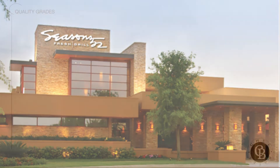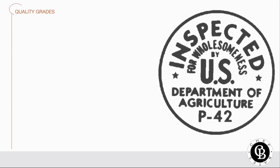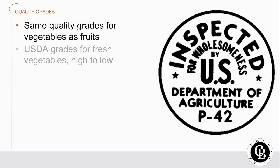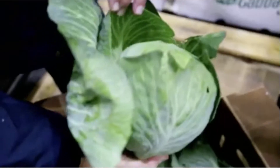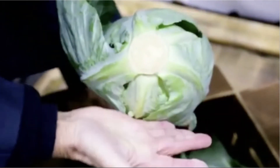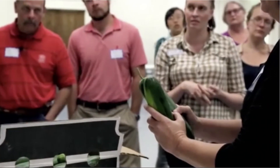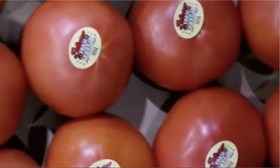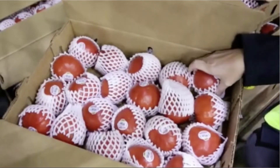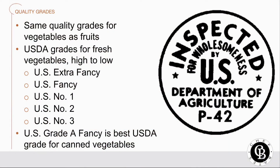So how good is that vegetable you just bought? Check with the USDA. They use the same quality grades for vegetables that they use for fruit. Fresh vegetables are graded before shipping, and USDA grades from highest to lowest are: U.S. Extra Fancy, U.S. Fancy, U.S. Fancy No. 1, U.S. No. 2, and U.S. No. 3. Canned products rated U.S. Grade A Fancy have the highest quality among canned goods. Fun to know, good to know.